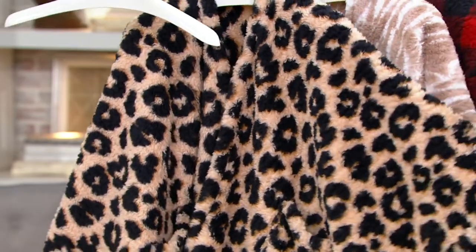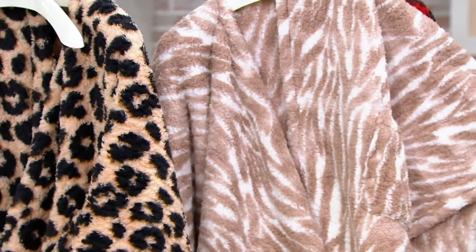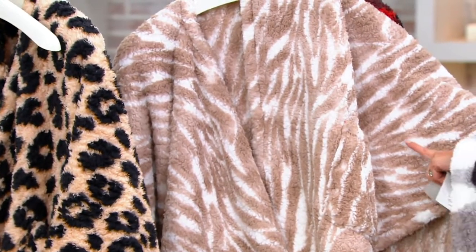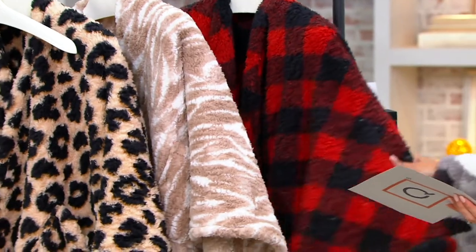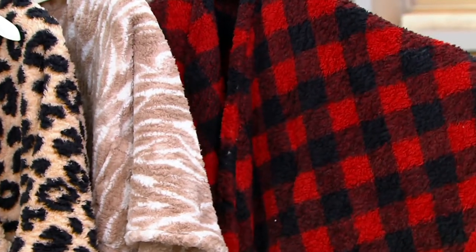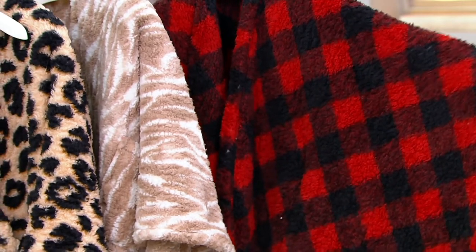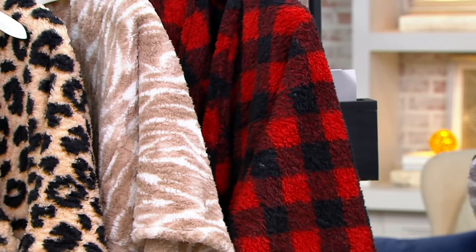We were both so excited about it. I ran and bought the camo; I'm pretty sure Amy bought the cheetah. This is the smoky zebra — isn't that pretty? You have the sand color with the white, really lovely. And then we have the black and red, which is a fantastic take on that buffalo check.